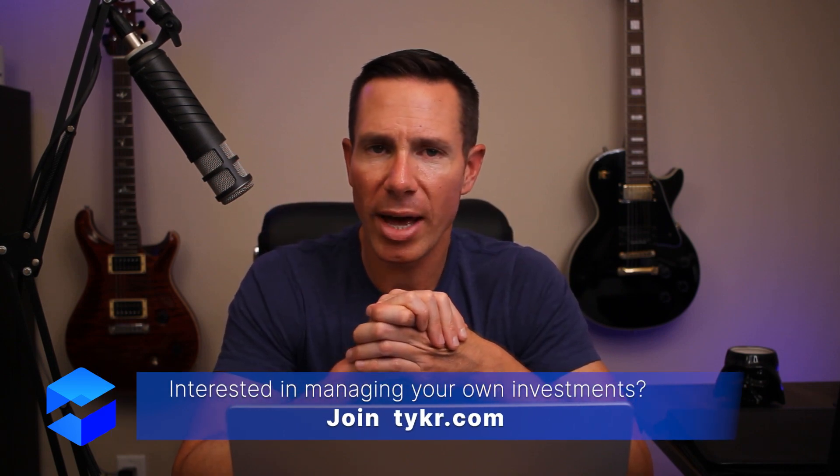There you go — five steps on how to invest your first $1,000. If you like this video, go ahead and hit that Like button. If you want to see more videos like it, hit Subscribe. And if you want to learn more about investing, join Ticker.com. We'll see you in the next video — bye for now.